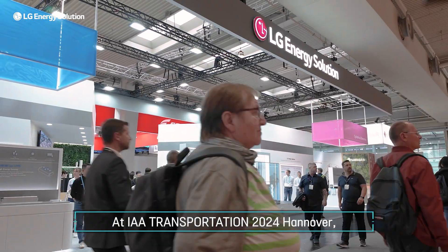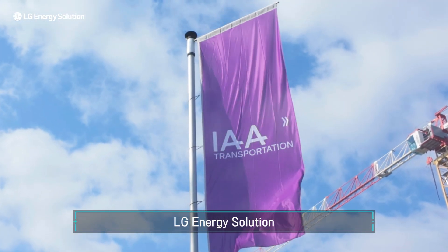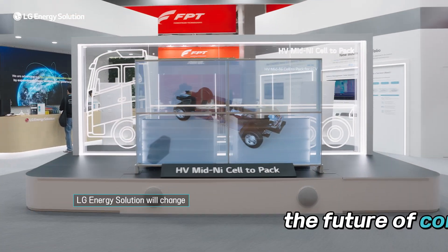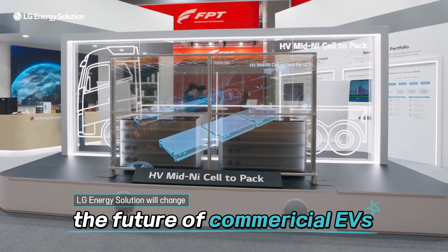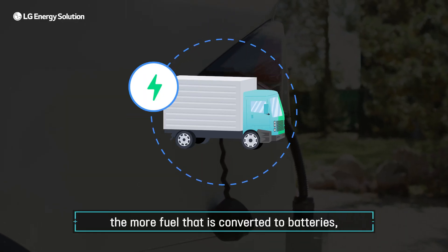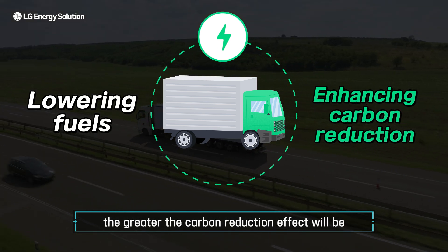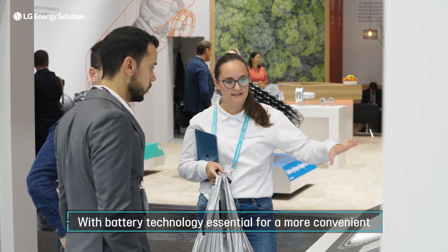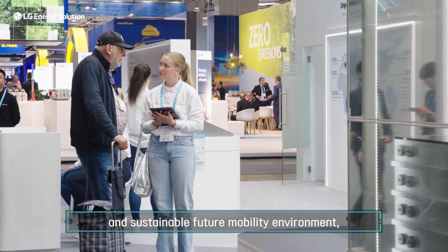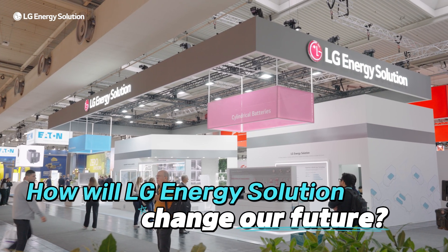At IAA Transportation 2024 Hanover, LG Energy Solution showcased innovative technologies that will change the future of commercial EVs. Given the long mileage of commercial vehicles, the more fuel that is converted to batteries, the greater the carbon reduction effect will be. With battery technology essential for a more convenient and sustainable future mobility environment, it is exciting to see how LG Energy Solution will change our future.